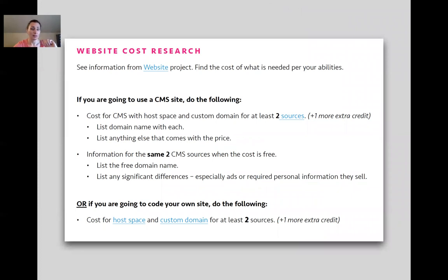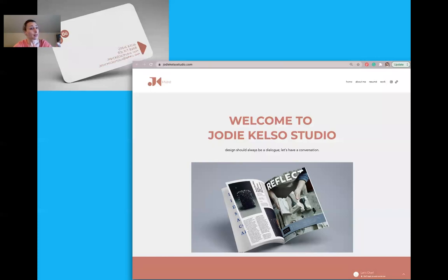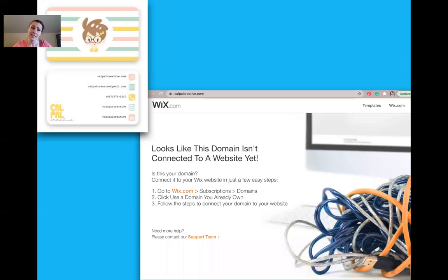If they can't pay for a domain, at least have a good, not million-letter-length URL. I had a student last year with jodykelsostudio.com on the back of her business card — a year later the site was still live. But I've had talented students who couldn't pay for their domain after graduation, so all those printed business cards go to a dead site. That's also another reason to demand Behance — so their business cards that they print are not a waste of money.